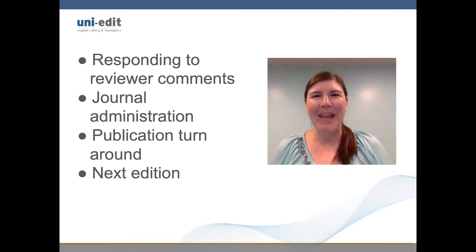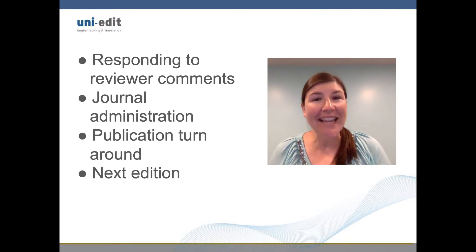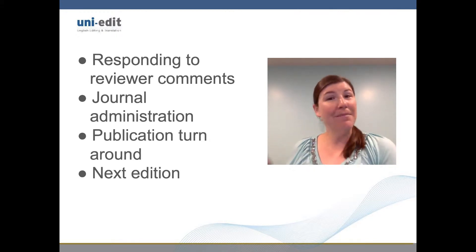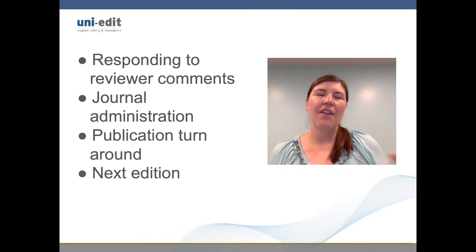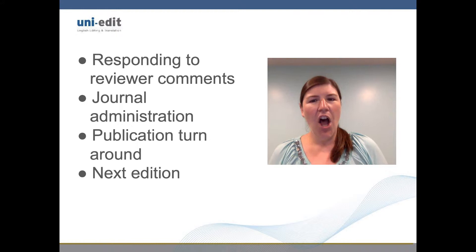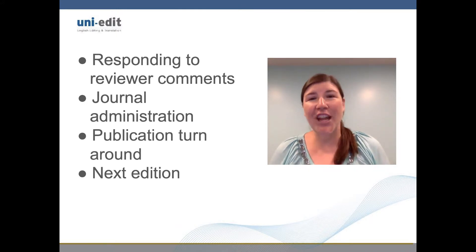A lot of this time is spent responding to reviewer comments, as this step requires individual responses to multiple comments from multiple reviewers. Journal administration is another time-consuming part of the publication, where a significant amount of time is spent on general responsiveness from the editorial board and finding peer reviewers. Publication turnaround times also depend on the quality of the research paper as written by the author. Generally, better quality papers turn around faster.